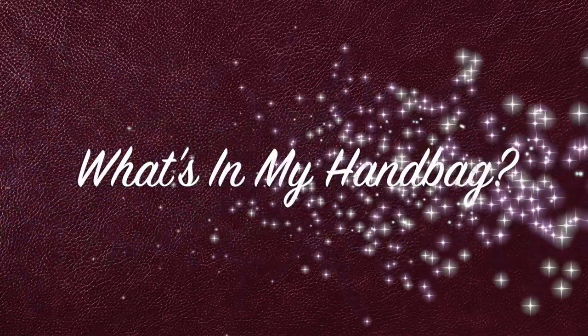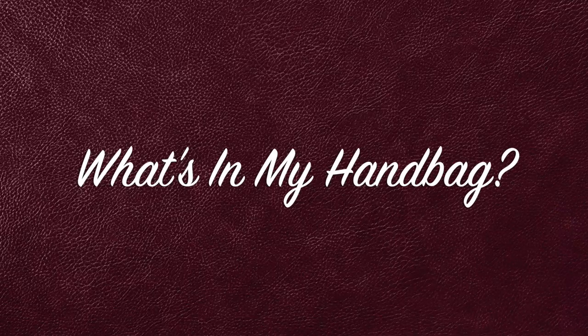Every time I post a picture with this bag, people always message asking where they can get it — but it's not available anymore, it's that old. I actually got it on sale; the original price was around $648 US and I paid around $130, so that was a steal. I always tell people: the bags and shoes you're going to use all the time are the ones to invest in and spend good money on.